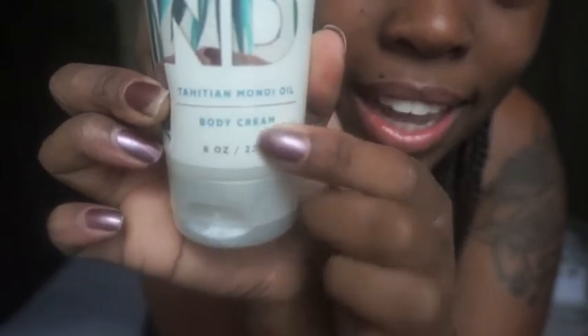Last but not least, Bath and Body Works — we got a lot of stuff. First is this Coco Shea moisturizing body wash with coconut, cocoa butter, shea butter, and coconut oil. We actually started using this and I really like how moisturizing it feels. There's also a Tahitian oil body cream in Island White Sand, which smells good.